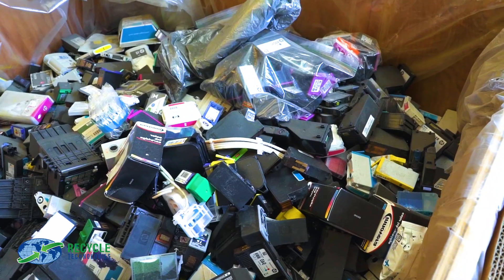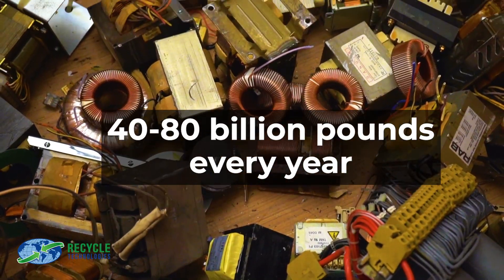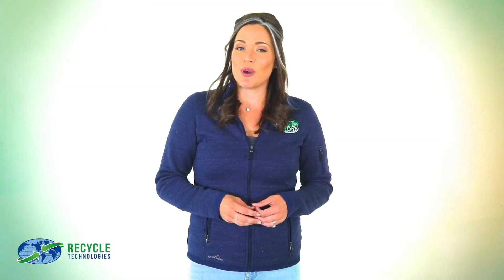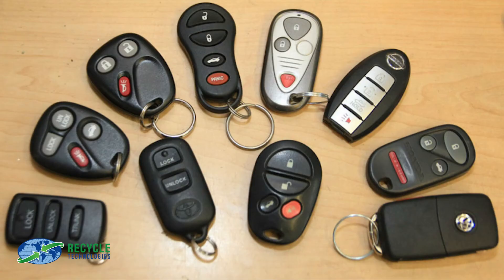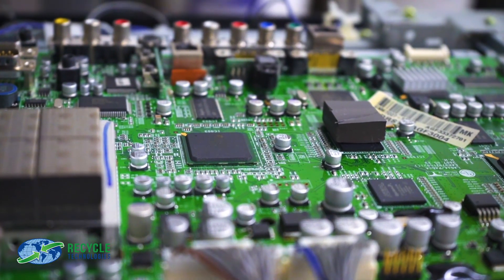Ideally, they'd be recycled. E-waste is a growing part of our world with 40 to 80 billion pounds discarded every year globally. And in the U.S., only about 12% is properly recycled. Almost every piece of technology we use, from key fobs to cell phones to LED bulbs, contains some type of circuit board.